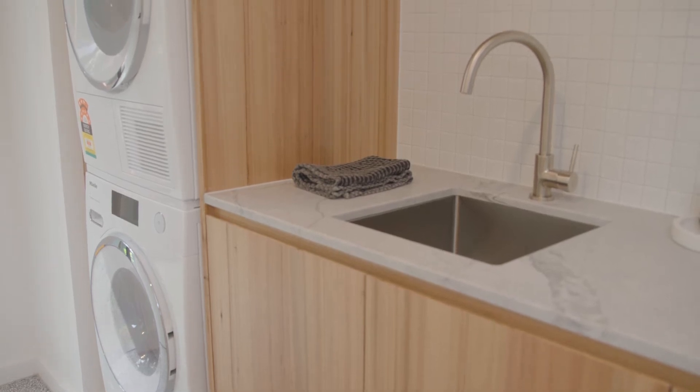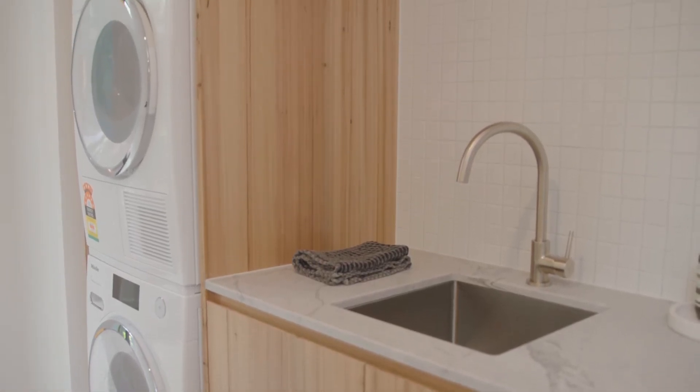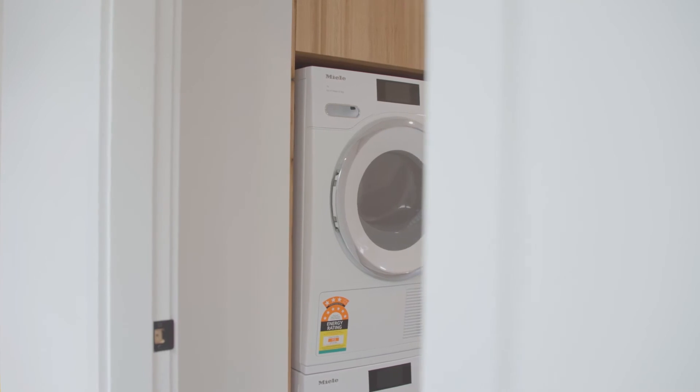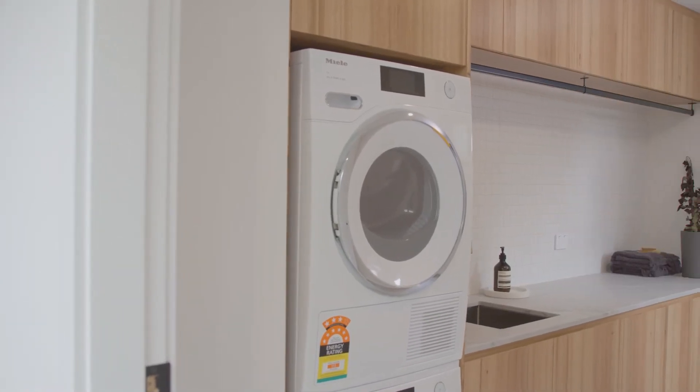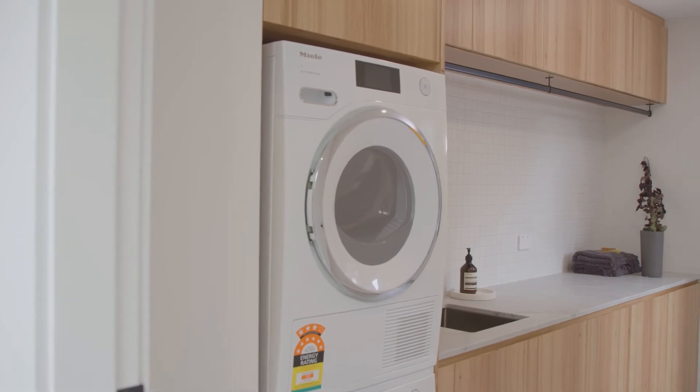When we were in the design stage for the laundry, the kitchen, and the butler's, there was so much consideration given to functionality. We're on a valuable piece of real estate — we can't have a humongous laundry, but we need it to function like one. So we chose to do the stacked setup with the Miele washer and dryer on top of each other, which saves a lot of space and gives you heaps of fold space on the benches, cupboard space, and hanging space. We also put a door straight off the laundry to the drying section, which worked really well.